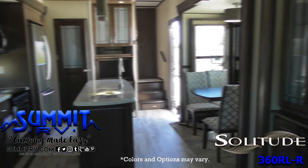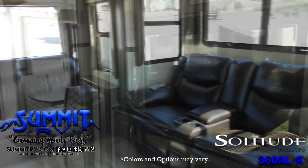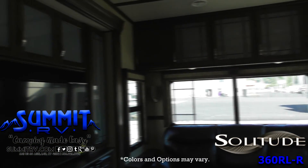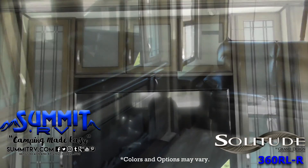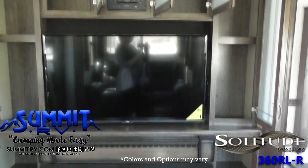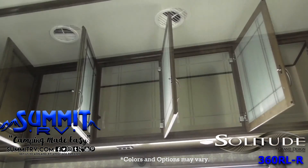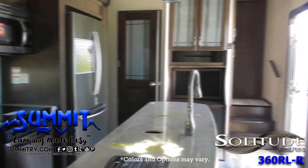Step inside the Model 360 RL and notice how open and spacious the kitchen is. There are dual opposing slides in this area alone, with the first slide to the left of the entry door that features a freestanding dinette, opposite a slide-out refrigerator with a three-burner range oven and a microwave, an overhead cabinet plus extra counter space. You'll love the center island that also features a double sink plus dishwasher prep for added convenience.